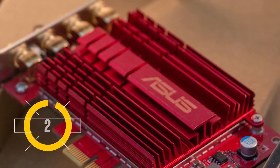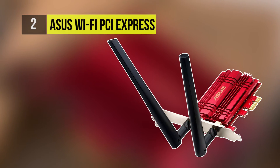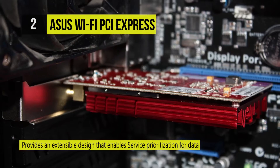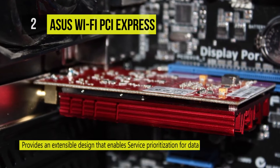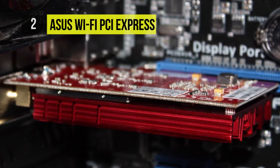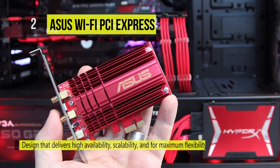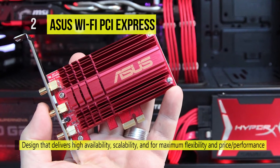Second place is the ASUS Wi-Fi PCI Express adapter that upgrades your desktop PC to 802.11ac wireless and delivers a wireless speed of up to 867 Mbps. Broadcom TurboQAM technology supercharges 2.4 GHz 802.11n performance from 300 Mbps to 400 Mbps with compatible devices.